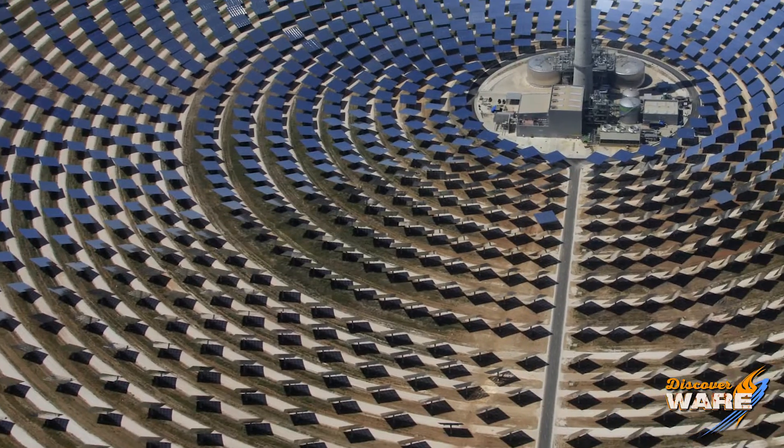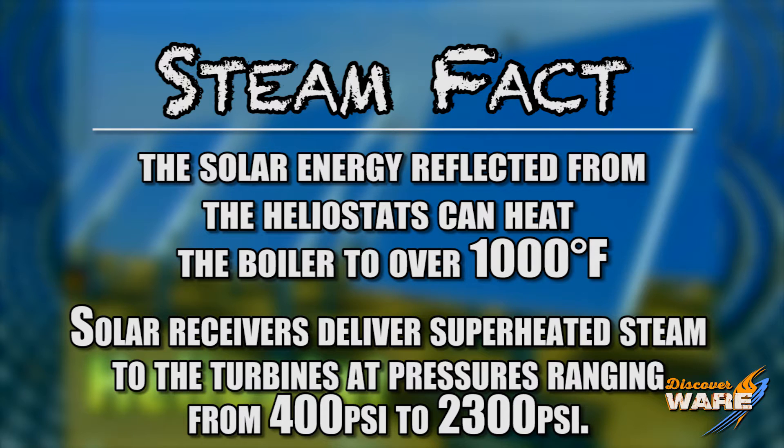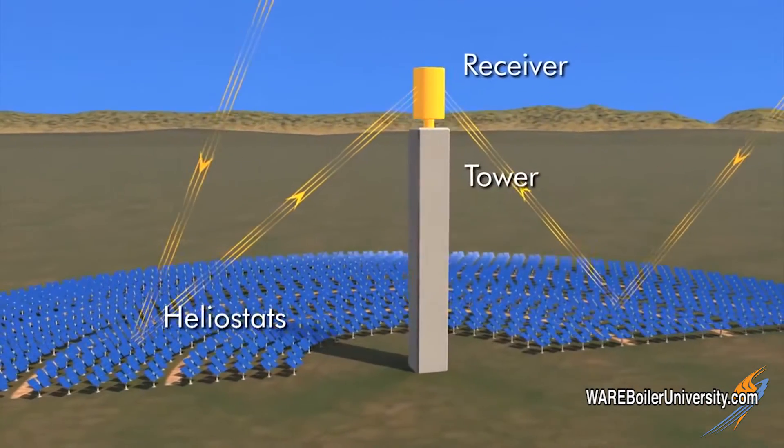We need to first understand how the solar boiler works. It's pretty common sense, obviously, with a lot of smart people really scaling this thing up. You have these fields and fields of mirrors, which are called heliostats. They use complicated algorithms to calculate the sun's angle, and they direct the sunlight reflected off the heliostat up to a large tower.